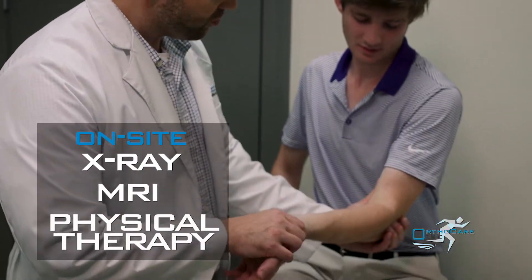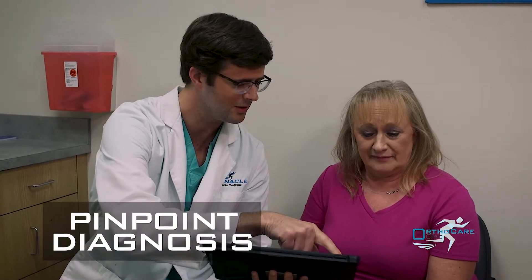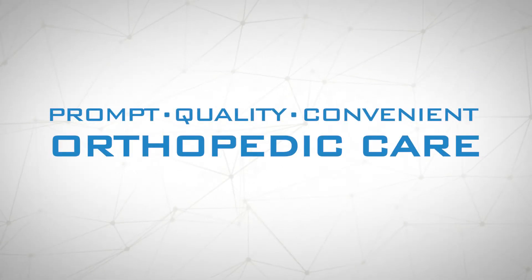All walk-ins are welcome. And with on-site x-ray, MRI, and physical therapy, we can provide a pinpoint diagnosis and individualized treatment plan. Get prompt, quality, and convenient orthopedic care.